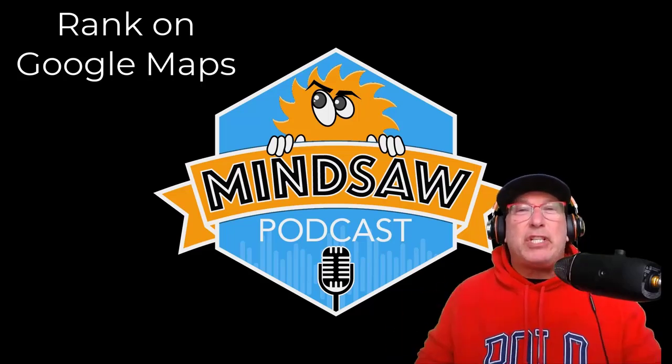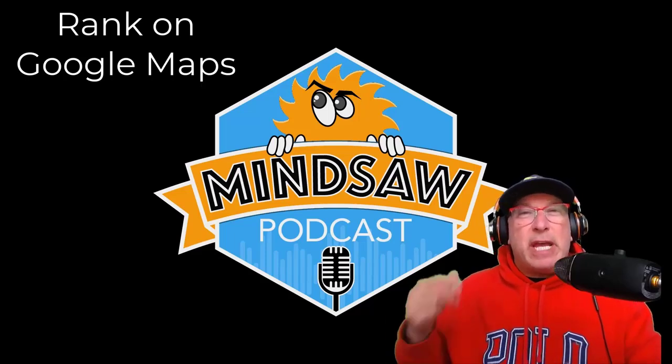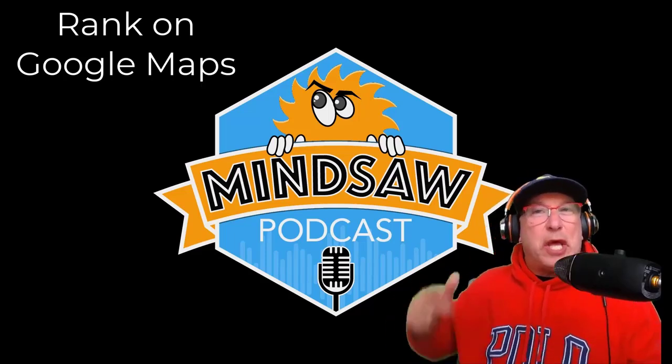Hey, what's going on guys? I researched local SEO ranking in the Google 3-pack for over 50 hours. I'm going to break it down in under six minutes. Watch this.